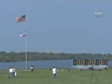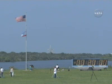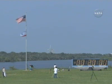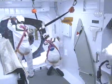Standing by now to go into the planned built-in hold in 3, 2, 1 — T-minus 20 minutes and holding for 10 minutes. This is a planned built-in hold. Reset the master alarm, and CDR, perform cabin leak check per your checklist.